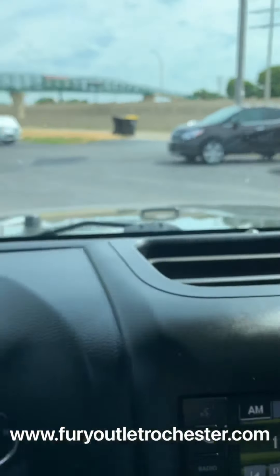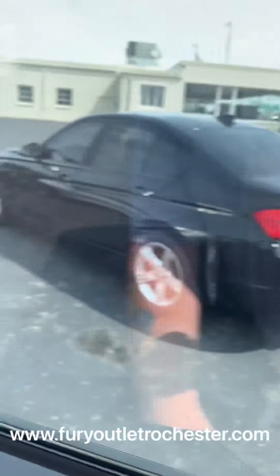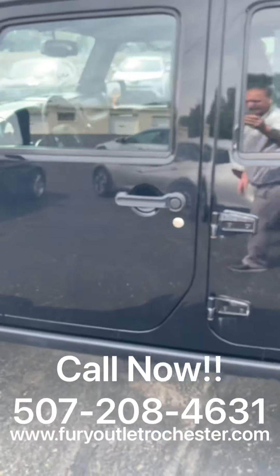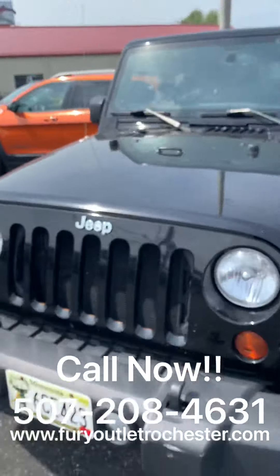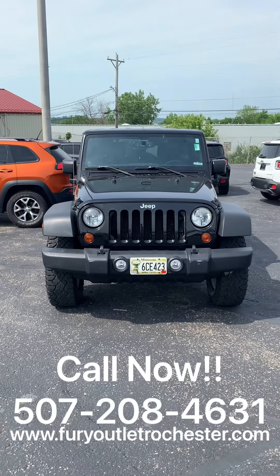Overall, a very, very great condition type of Rubicon for its year, 2013. If you'd like more information or to schedule a test drive, give us a call at 507-208-4631, or visit us at FuryOutletRochester.com.